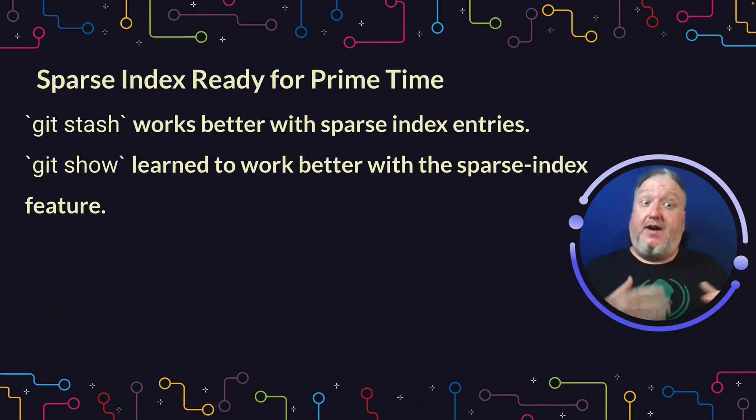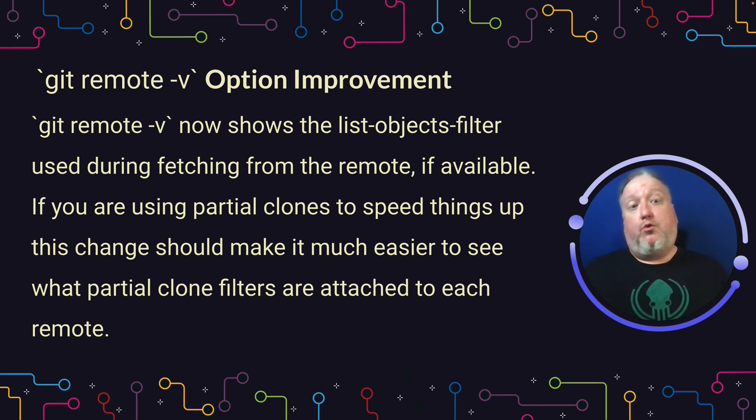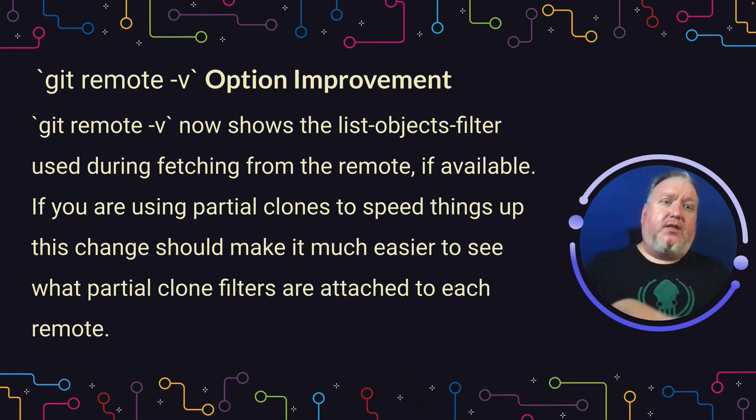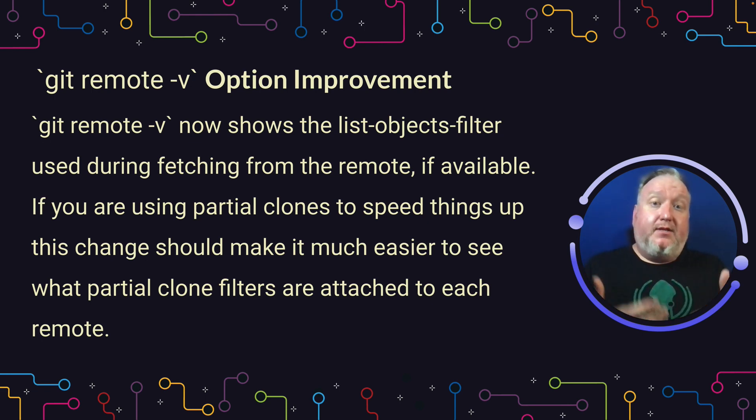Also speaking of very large projects, sparse index is now considered ready for primetime. Git stash and git show were two of the last things being worked on before it was leaving experimental, so now git stash works a lot faster, and git show will work as expected when you're only working with a partial clone. Related to that, git remote -v will now, by default, show you the list object filter associated with a remote, instead of having to go manually look it up.